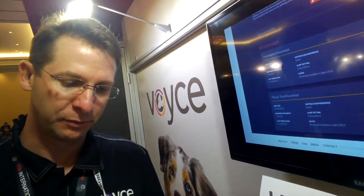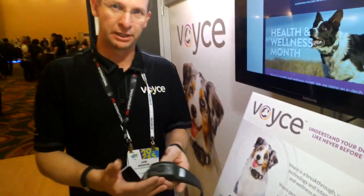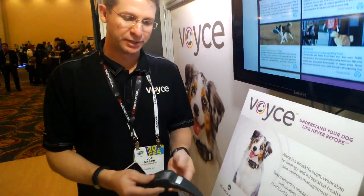What Voice does is — Voice is a wearable device for a dog that monitors key vital signs. Key vital signs that help detect certain illnesses and certain conditions. This is something that's never been available before in a non-invasive form that can capture vital signs such as heart rate and respiration.